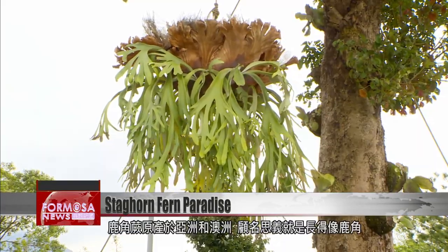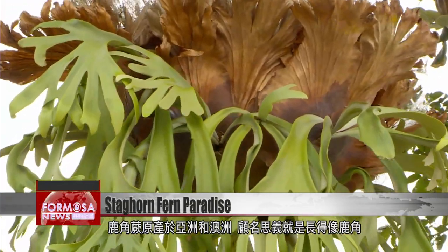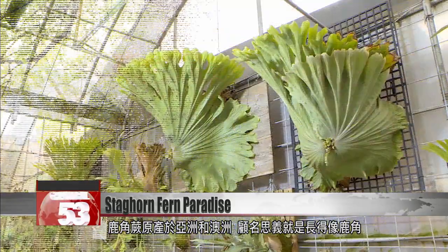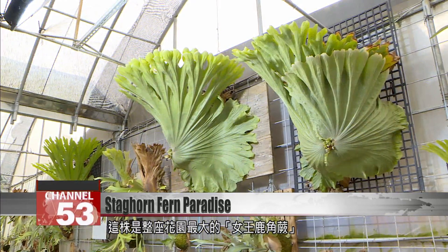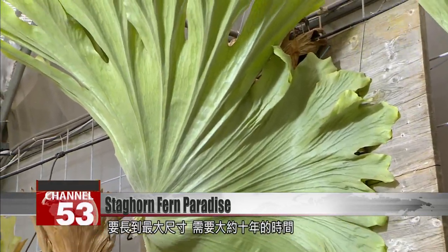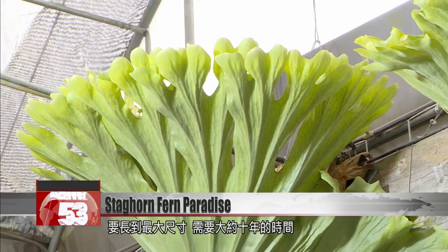At this garden in Danzui, there are over 1,000 staghorn ferns. Native to Asia and Australia, staghorn ferns got their name due to their resemblance to elk or deer antlers. This one is their biggest fern, the queen staghorn. One specimen takes around 10 years to grow to its full size.